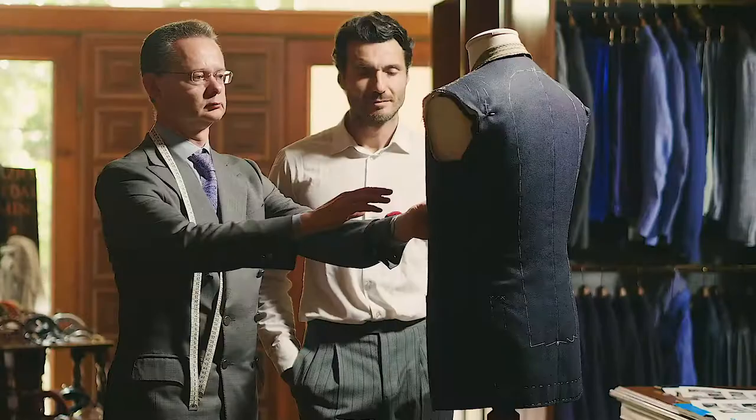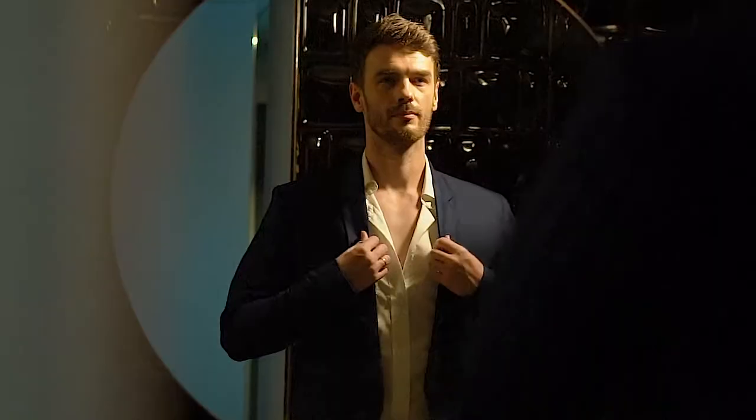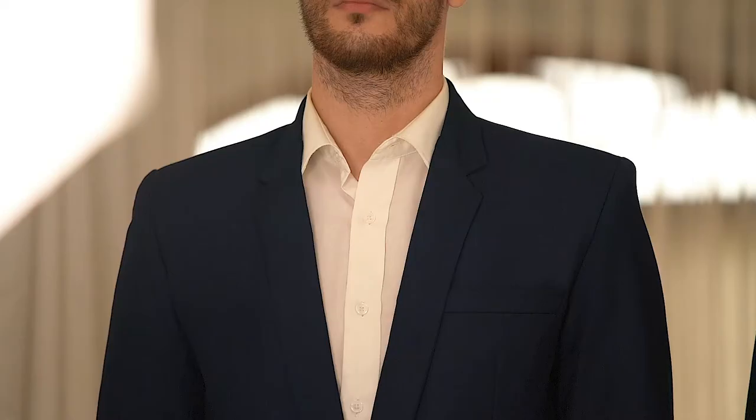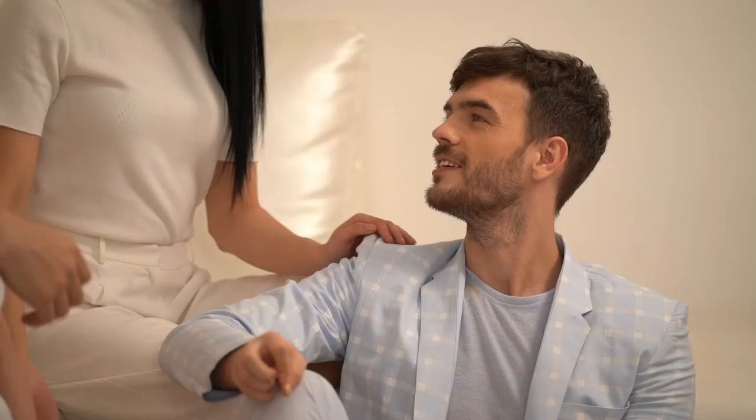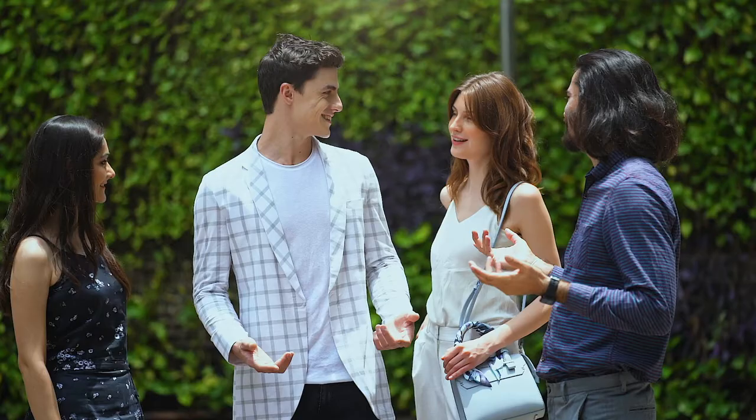We stitch and tailor this unique fabric into an elegant, one-of-a-kind luxury blazer. Comes in two styles: structured shoulder and natural shoulder. A blazer that's wrinkle resistant and easy to wear because it's so light — only 200 grams. That's 66% lighter than other blazers, as light as a cotton dress shirt. You won't even feel like it's on you.